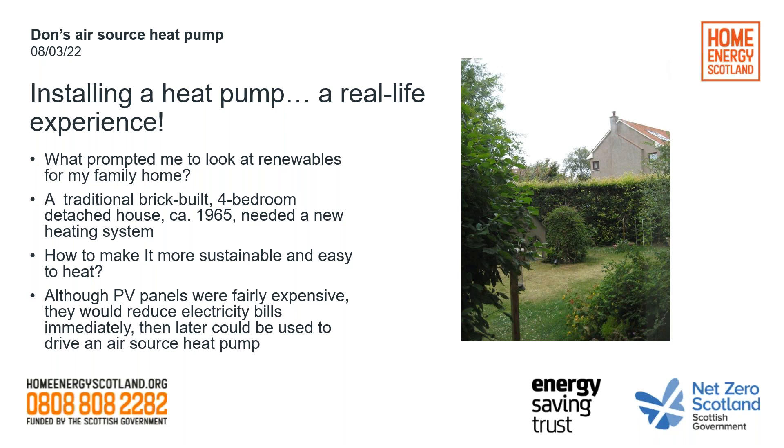It was just a four-bedroom detached house that needed a heating system — how to do that sustainably and make it easier to heat. At the time there were still feed-in tariffs, so the first thing we did was get some solar photovoltaic panels. At that stage they were quite expensive, but you did get a decent feed-in tariff which we do still benefit from. But if you're thinking of PV panels now, they are a lot less expensive, although you don't get the feed-in tariff. The thought was: get them in before the feed-in tariff disappeared, and then perhaps later that could be teamed up with an air source heat pump.